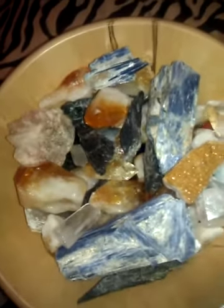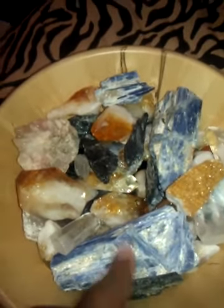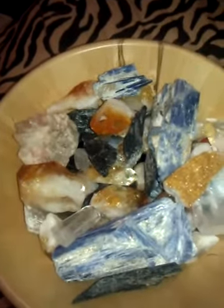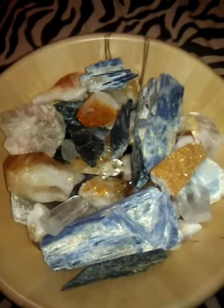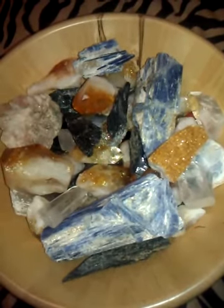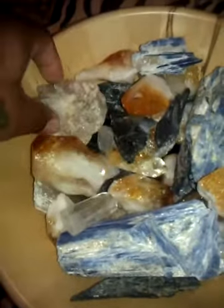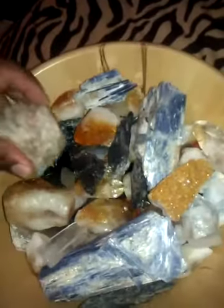Hopefully everything works out, and in the morning I'm going to do what I do. But now I need another piece of kyanite so I can have four, because I don't like uneven numbers. Though there are some crystals that I do have five of. This is only one piece — I don't know what it is. But yeah, good night you guys.